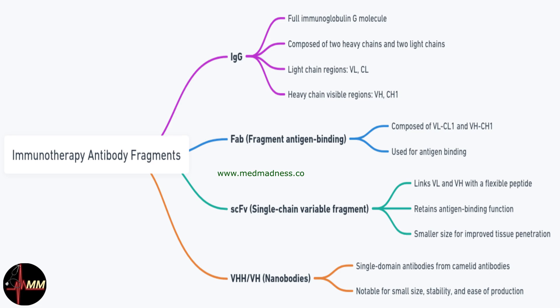Before we dive into the answer, let's understand more about antibody fragments used in immunotherapy. Traditional antibodies, like IgG, have been a staple in therapeutic applications, but their large size and complexity can limit their effectiveness and increase side effects. This is where antibody fragments come into play. IgG antibodies are made up of two heavy and two light chains, forming a Y-shaped structure. Researchers can engineer smaller, more specific fragments of these antibodies.